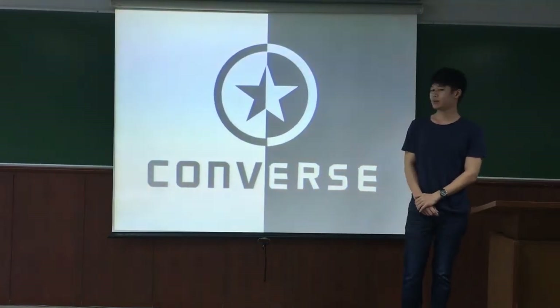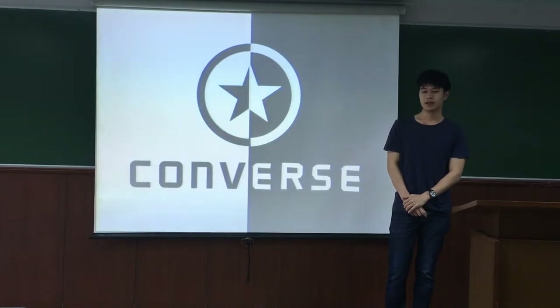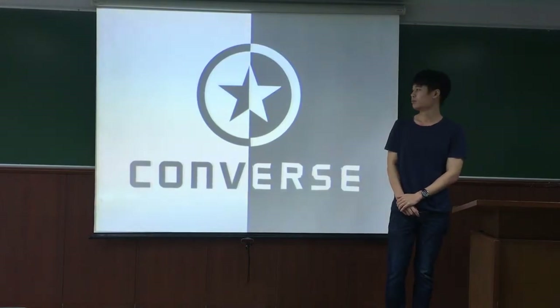Let me start with a little bit of history. Converse started in 1906 as a rubber shoe company. The company was named Converse Rubber Shoe Company, created by Mount Premium. Soon after, they adapted and started using Converse to make a sneaker to satisfy the customer.